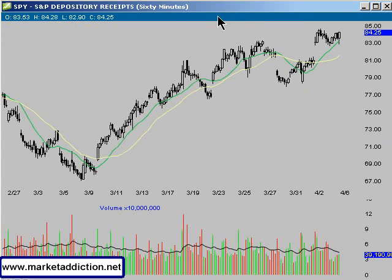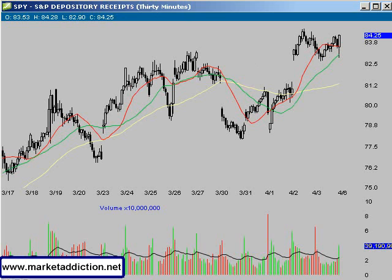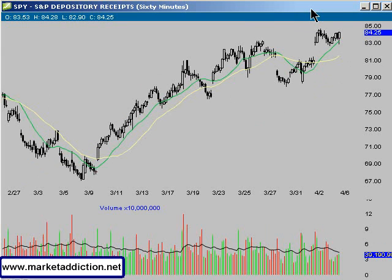Looking at the 30-minute chart, pretty much every day last week we opened up with a gap in one direction or another. So it made it pretty hard to trade for a swing trader, because I don't like to trade the gaps in the morning in either direction — I don't like to chase stocks. But looking at this market, going back to the 60-minute chart, it is looking constructive to the bullish side still.